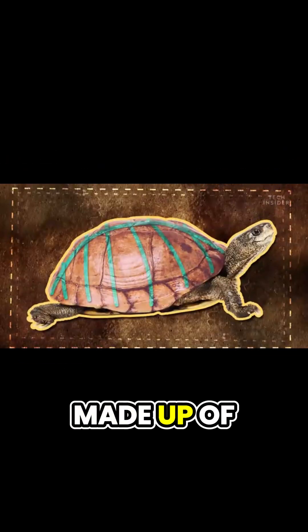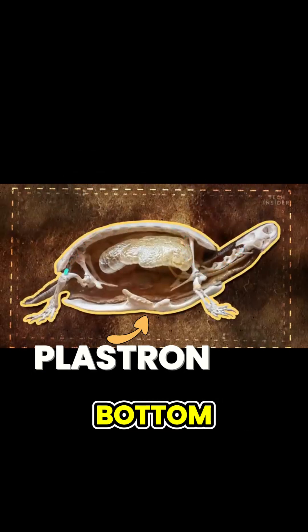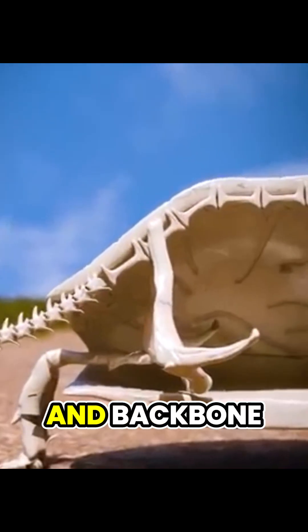Their shells are made up of two parts: the carapace, which is the top, and the plastron, which is the bottom. Together, these form part of the turtle's skeleton, including its ribs and backbone.